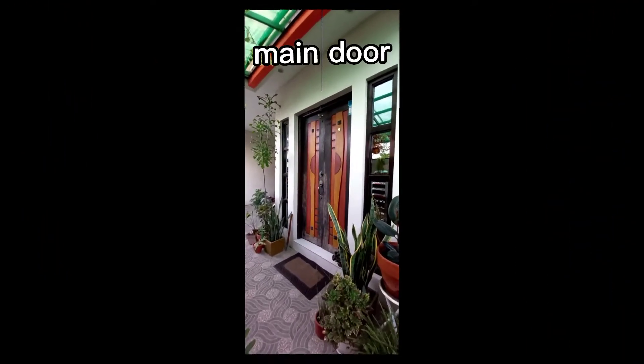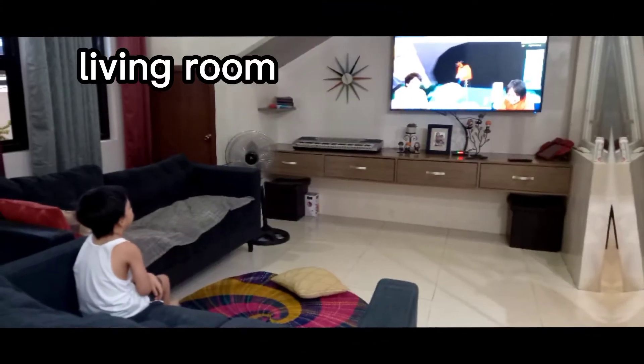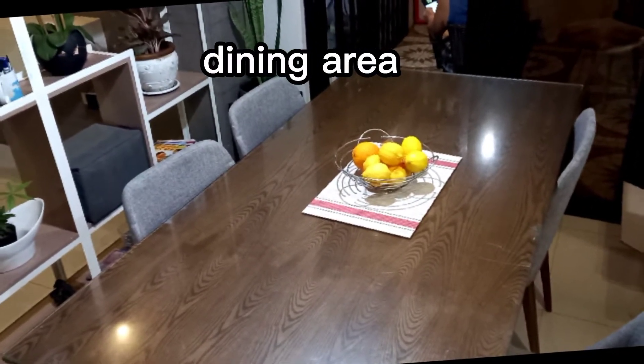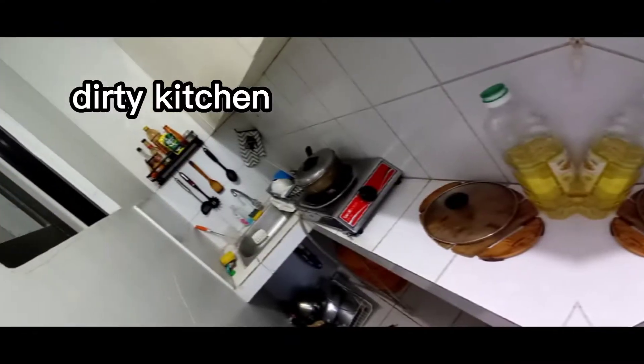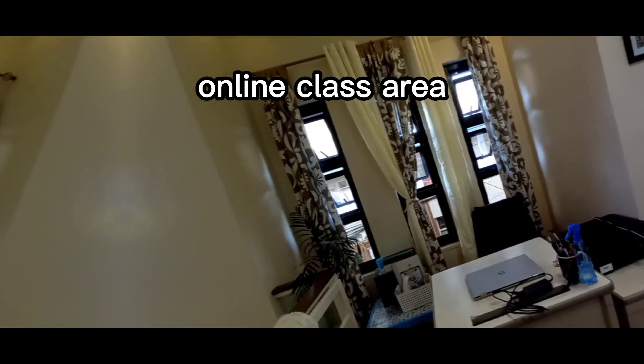Hope you enjoy our house tour. Thank you. Bye!